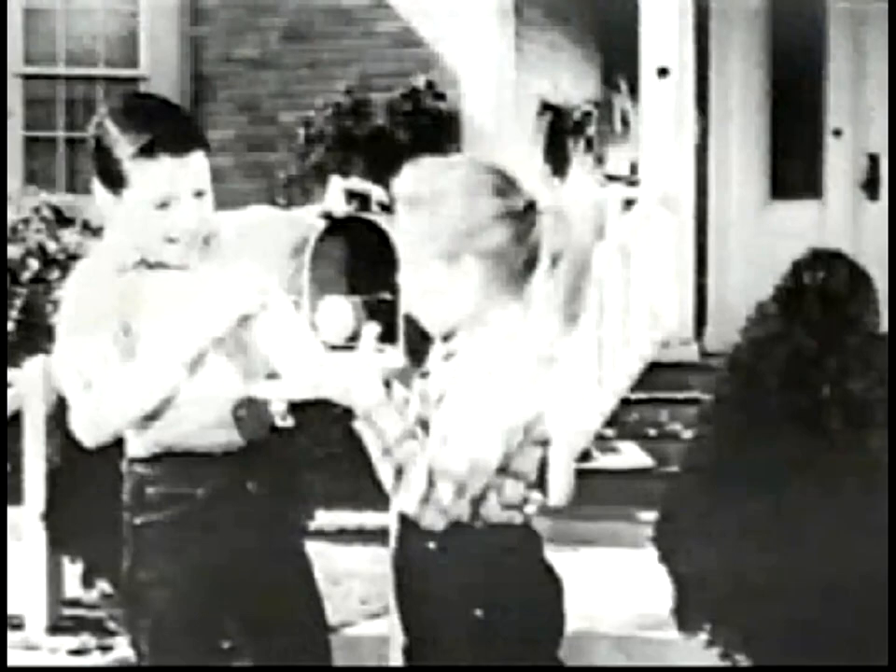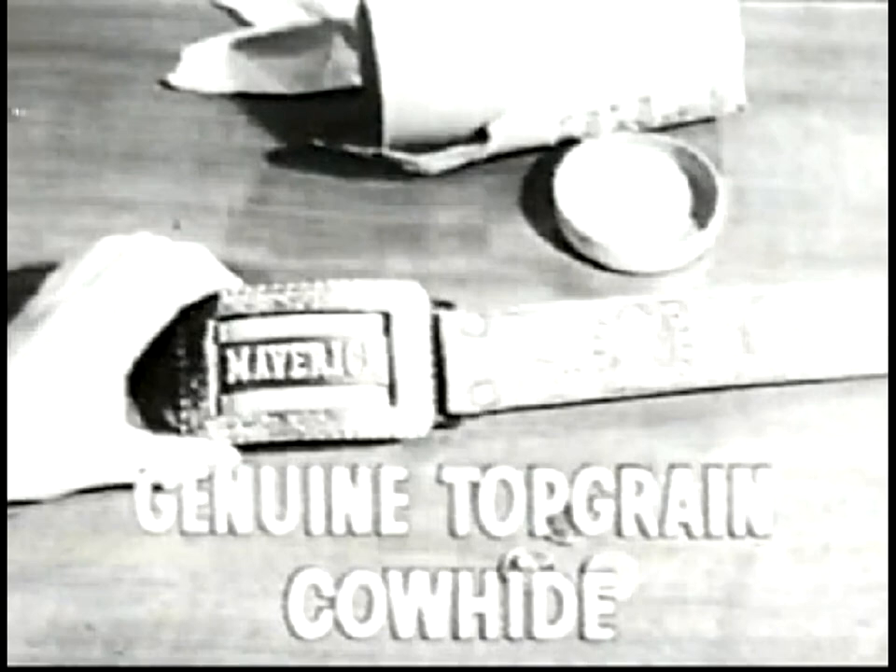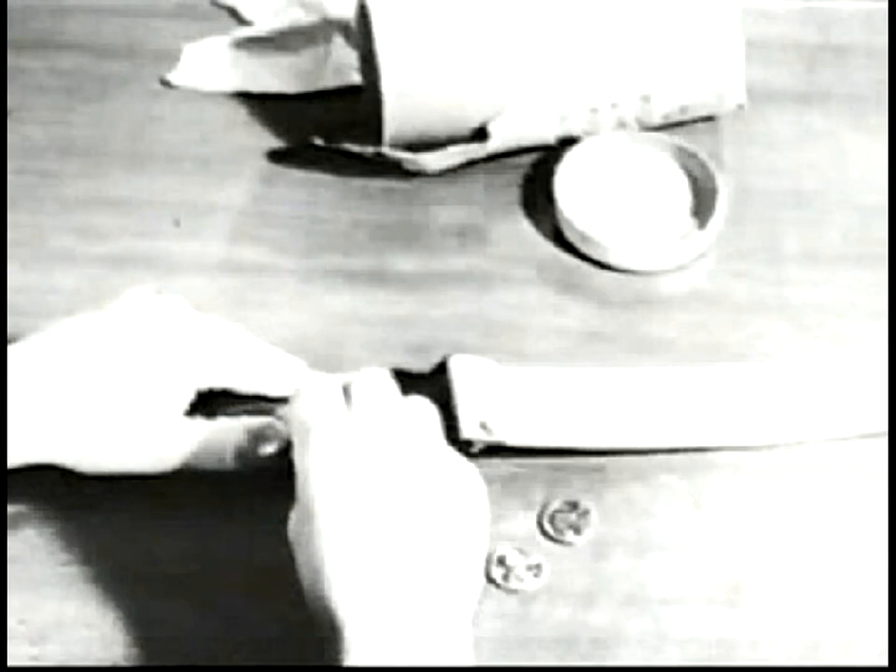We'll send you a real Maverick belt with a secret money pocket, made of genuine top-grain cowhide. The buckle says Maverick, and behind it is your secret money pocket for coins, pictures, secret stuff. And look — Brett and Bart's pictures right in the leather.